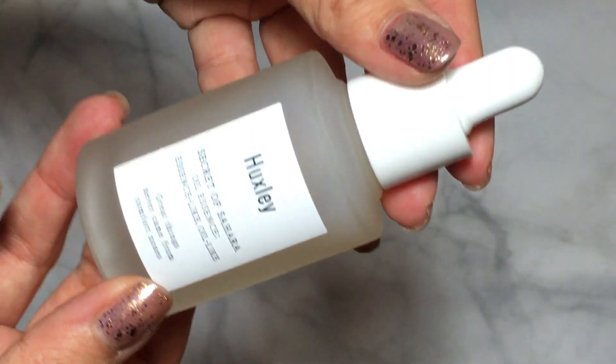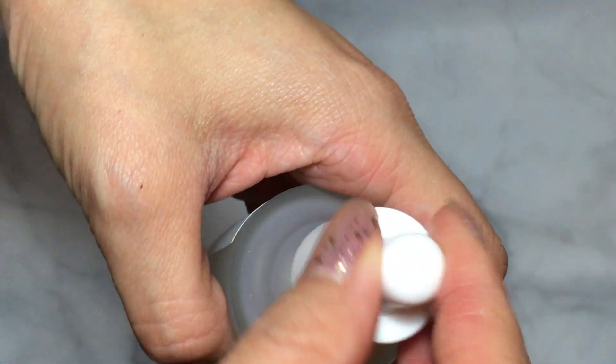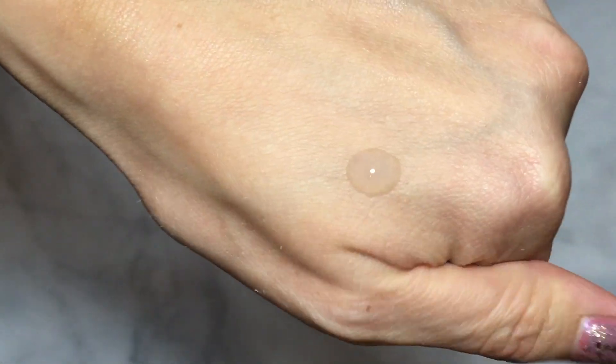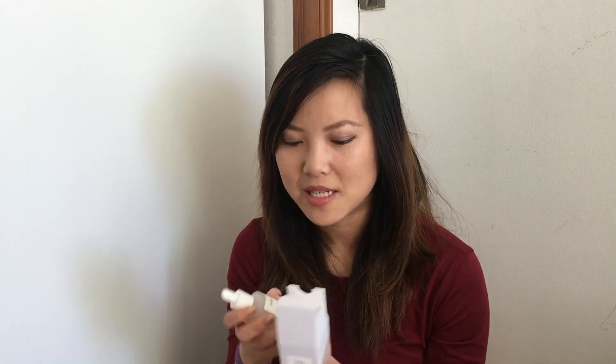The next product I'm really excited to try is the Huxley Secret of Sahara Oil Essence — it's a hybrid of oil and essence. They actually sell this on Nordstrom, which is fantastic if you don't want to wait for international shipping. It comes in a really luxurious matte dropper bottle, and all Huxley products smell like fresh cut grass. I also got a bunch of samples from StyleKorean, which is a nice bonus.